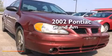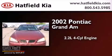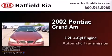This is a 2002 Pontiac Grand Am. It has a 2.2-liter four-cylinder engine and an automatic transmission.